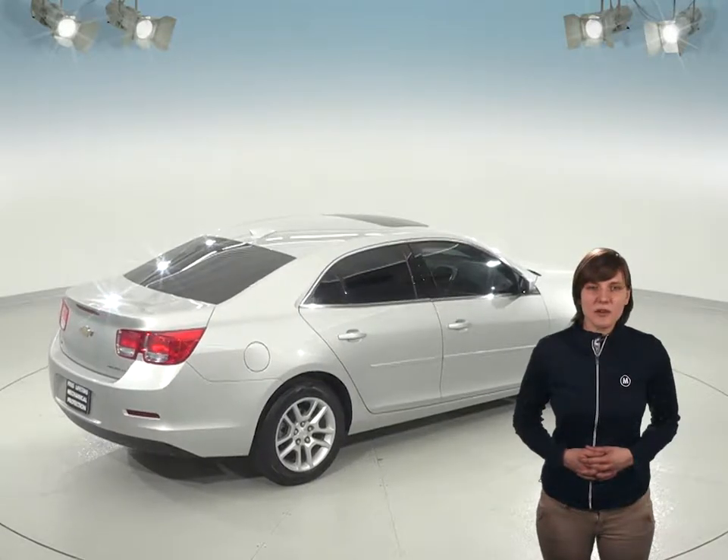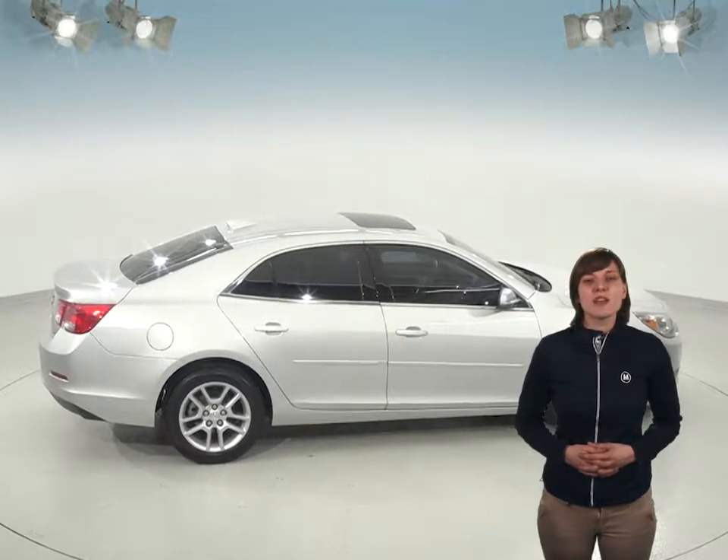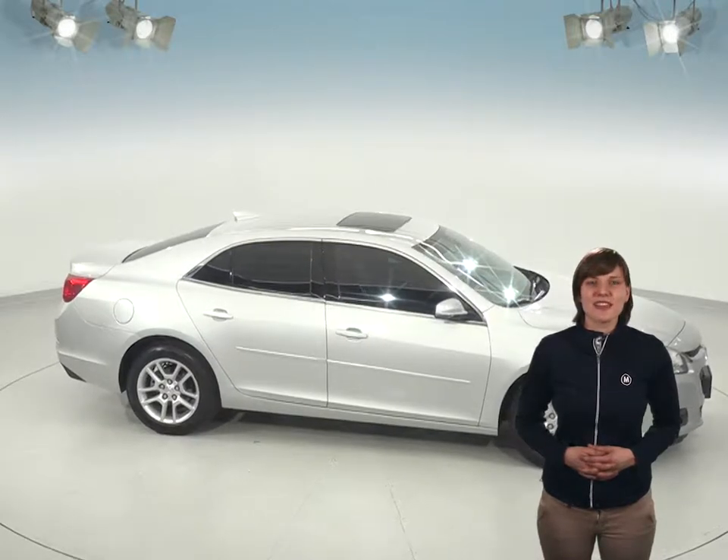See everything this Chevy has to offer for yourself with our free 48-hour test drive. If you decide to keep it, we'll cover it with our completely free lifetime mechanical protection, good for as many years, as many miles as you own this Malibu. So check it out today.